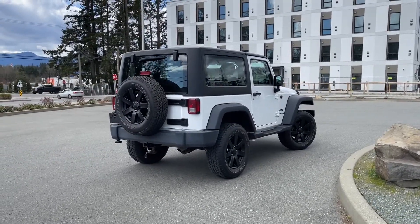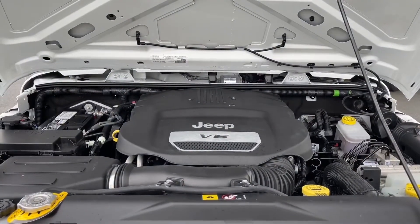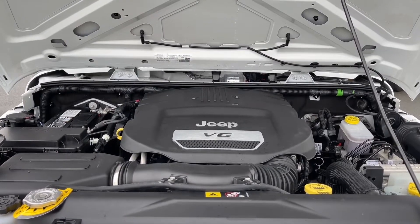Stay tuned — we're gonna have a look under the hood. It's a 3.6 litre V6 engine, paired with a six-speed manual transmission, and it's a 4x4. Let's have a look inside.